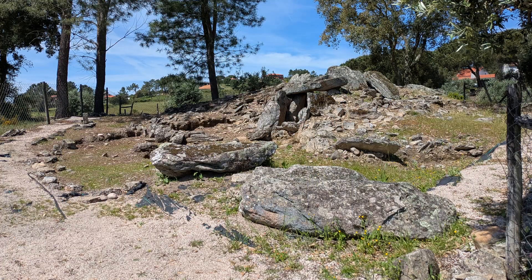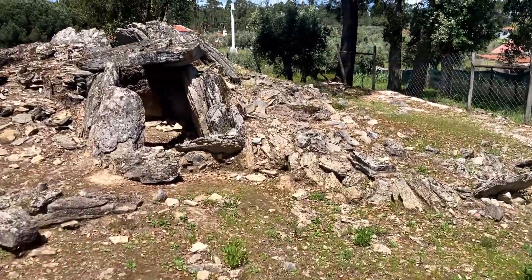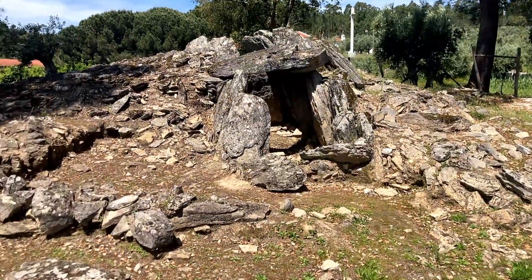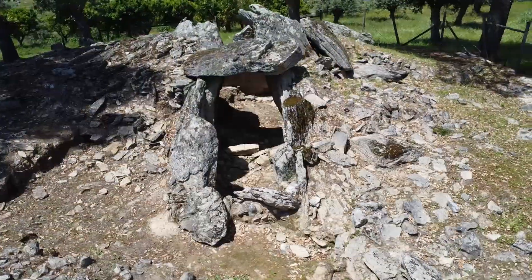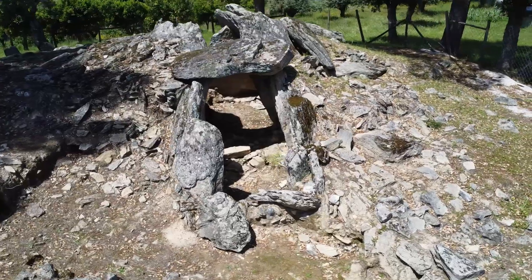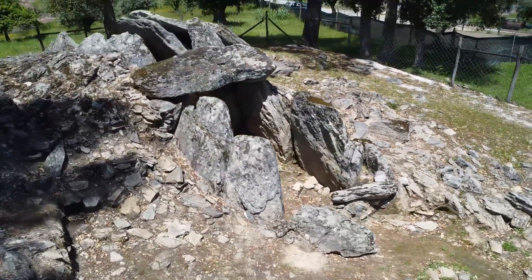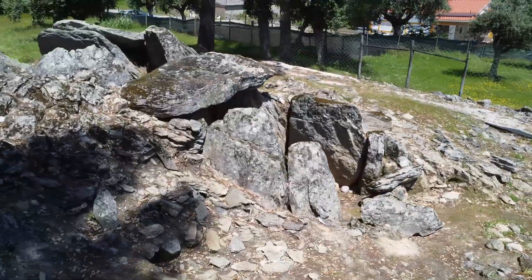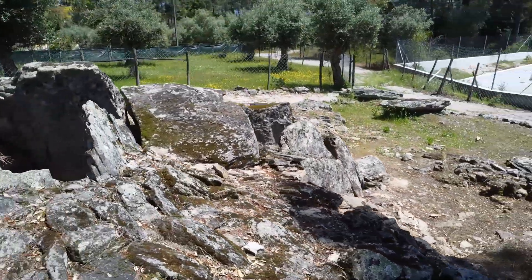At first glance the site is a jumble of stones. Looking more closely, you can see the structure of the Anta surrounded by stones that would have formed part of the surrounding mound or cairn. The Anta is a chambered megalithic structure — the English term is dolmen — polygonal in shape with an entrance corridor facing east, which is also the direction towards the Zêzere River.